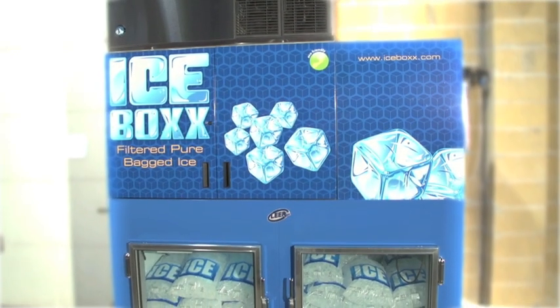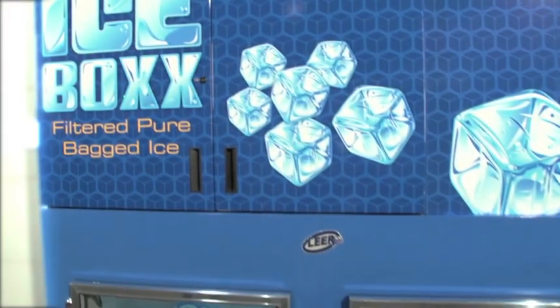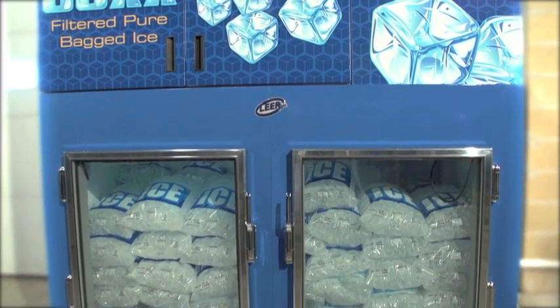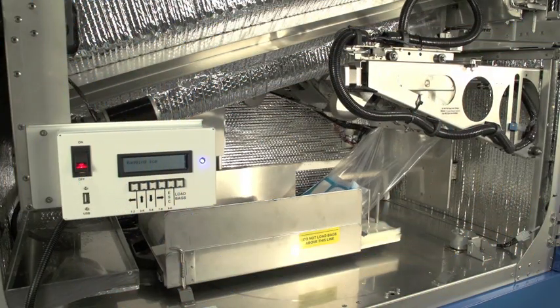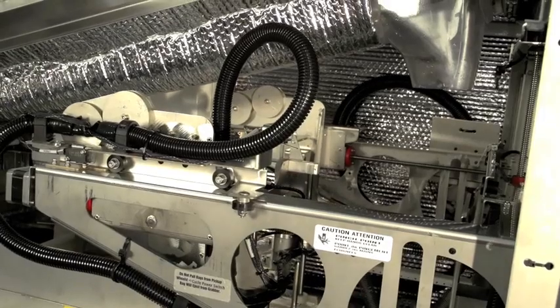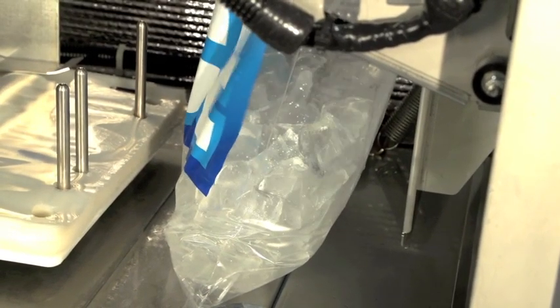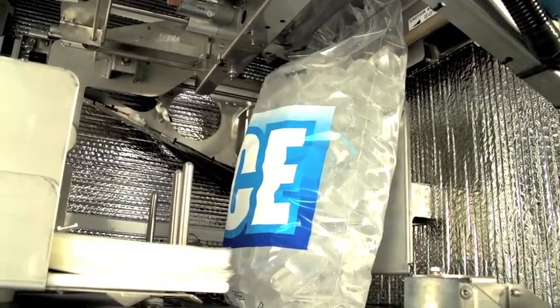The future of ice manufacturing is here. Icebox combines leading-edge, eco-friendly technology and eye-catching design to provide you with a smart machine which automatically makes filtered, pure, fresh bagged ice. A revolution in the packaged ice industry, Icebox combines an innovative point-of-purchase manufacturing, dispensing and bagging system, creating a very productive revenue stream and turning water into high margin profits.